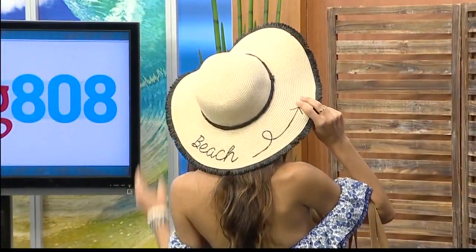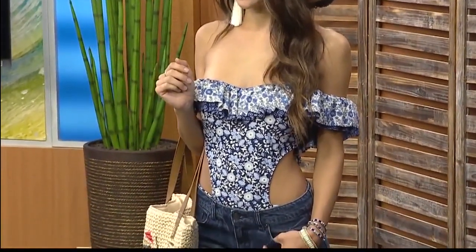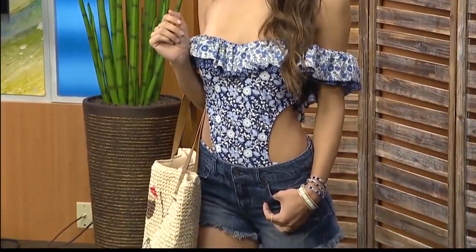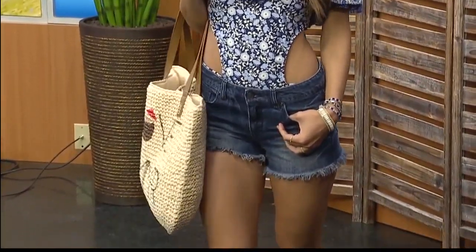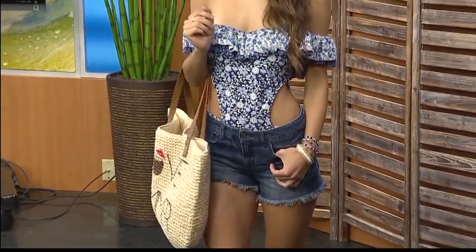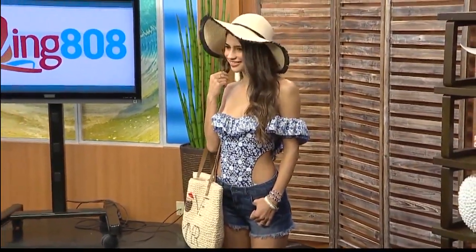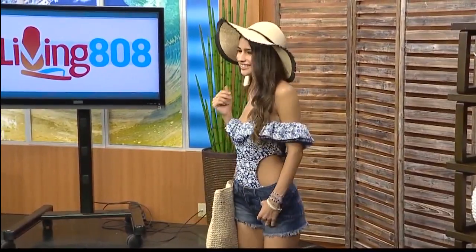Look how cute she is — she's literally beach-ready. That off-shoulder style is a really cute trend for the summer. I love how you put everything together, because when you're walking through the store you may see one piece and only see it styled one way. But it's a swimsuit that looks like an outfit you could hang out with your friends in. And I love those earrings — the earrings top it all off.